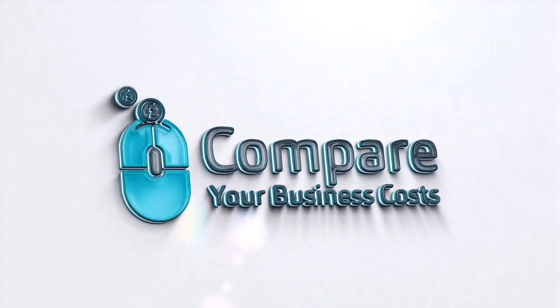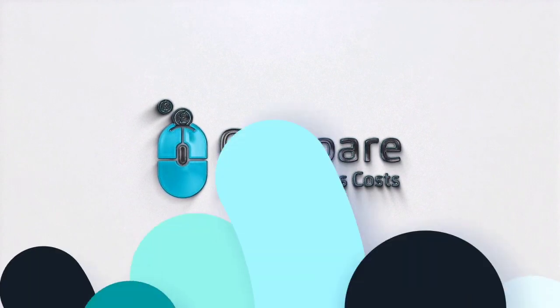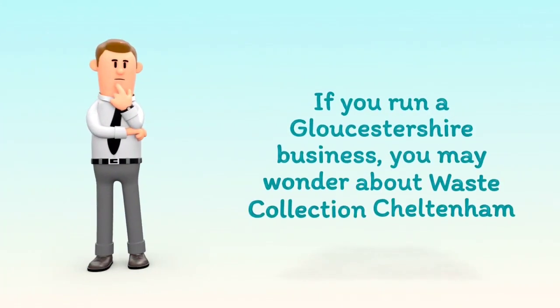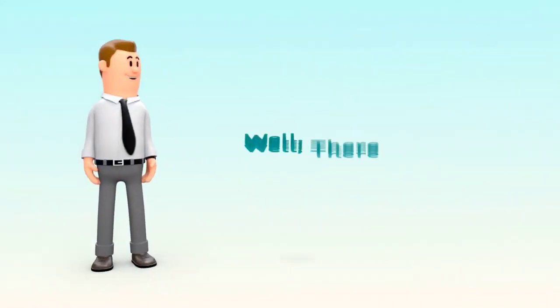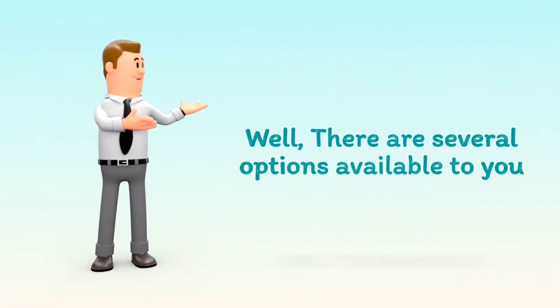Welcome to Compare Your Business Costs. If you run a Gloucestershire business, you may wonder about Waste Collection Cheltenham. Well, there are several options available to you.